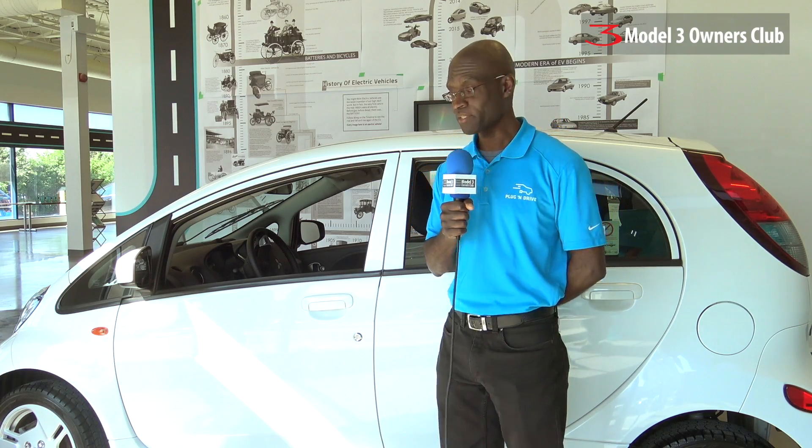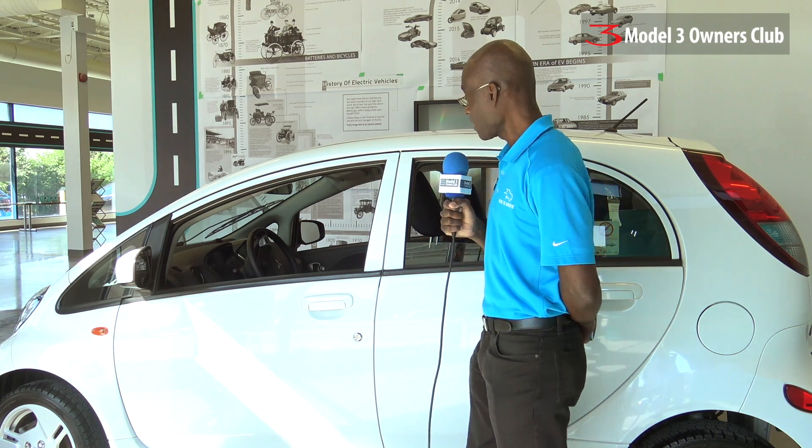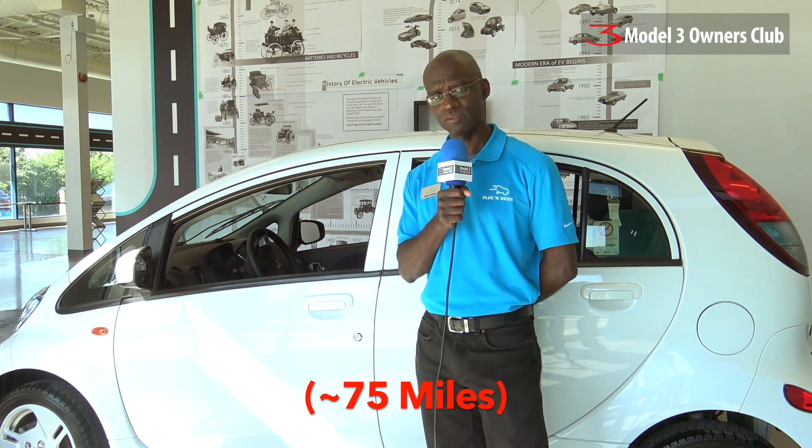Right behind me we have the Mitsubishi iMiEV, one of the first electric vehicles available in the Canadian market and it's been on the market for quite a while. Mitsubishi is also manufacturing additional vehicles including the Mitsubishi Outlander plug-in hybrid, which we expect to get here very soon. The iMiEV is a basic electric vehicle — four seats and a range of about 120 kilometers per charge.